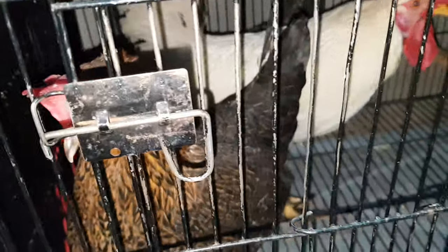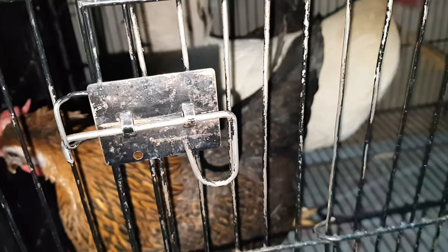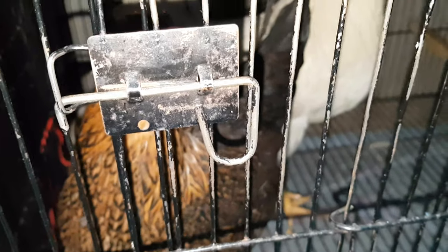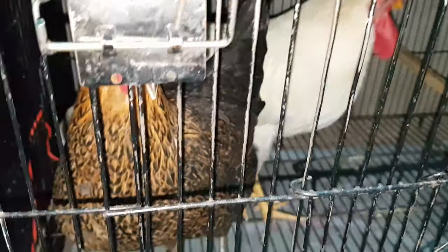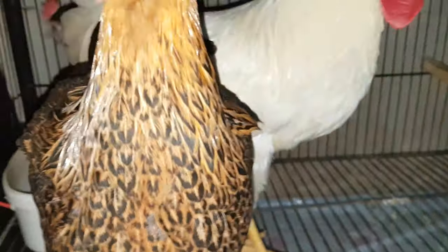Hello guys, how are you? Welcome to my channel. Today I am going to introduce my old hen and rooster and also show my cage upgrade. First I will show you chicks — I bought new colorful chicks; one is gray and the other one is pink.